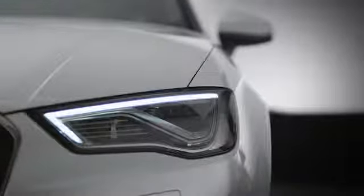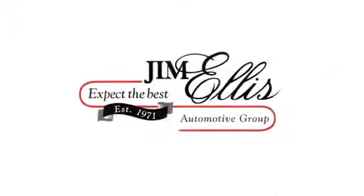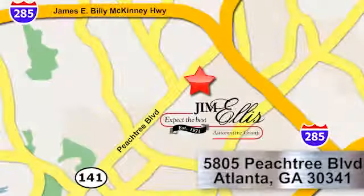At Audi Atlanta, we prove every day that buying a car can be an enjoyable experience. Contact Audi Atlanta today or stop on by. We're conveniently located at 5805 Peachtree Boulevard in Atlanta.